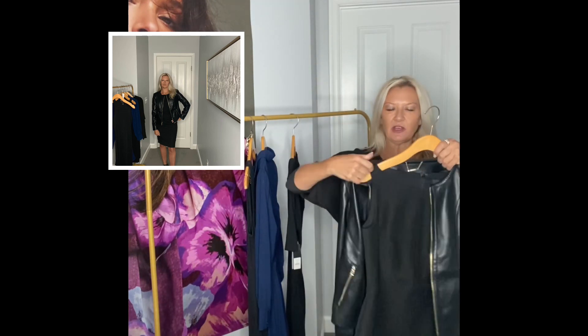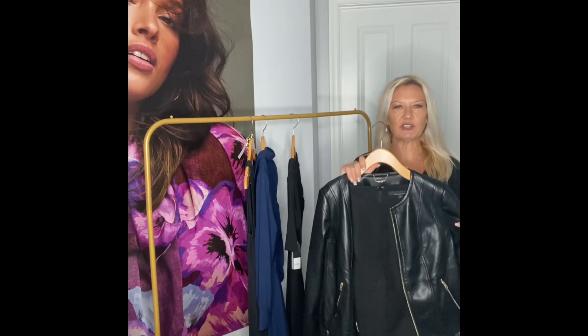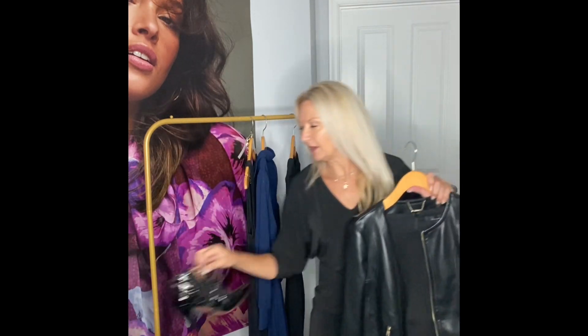It's a small investment, under $200 for the dress, and it can take you literally through 12 seasons depending on what you put with it. Middle of the winter, looking to edge it up for girls night out, you pair it with leather and a pair of booties.